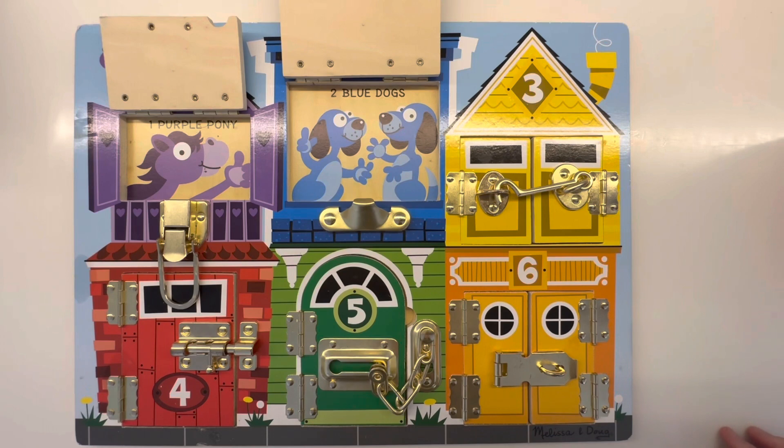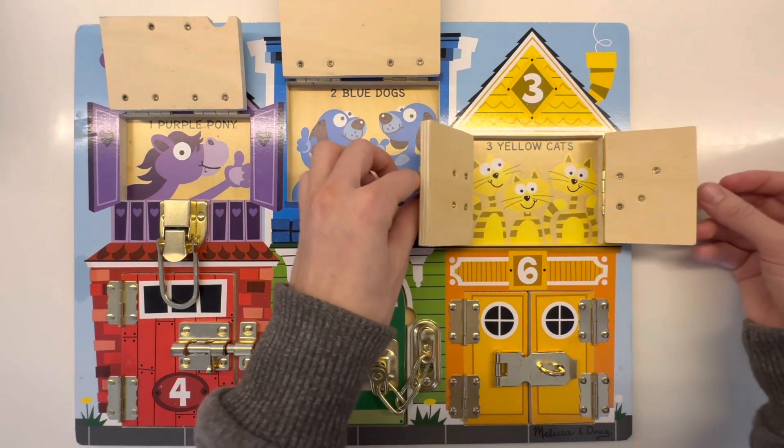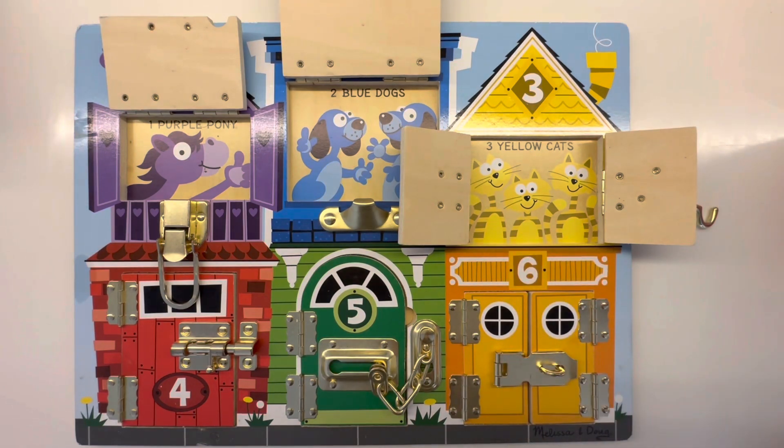For house number three, I see a door. Let's open this door. Oh, inside are three yellow cats. One, two, three. What sounds do cats make? They make a sound like meow, meow.